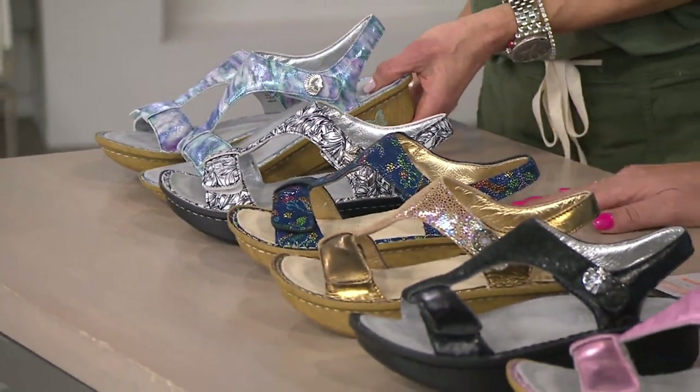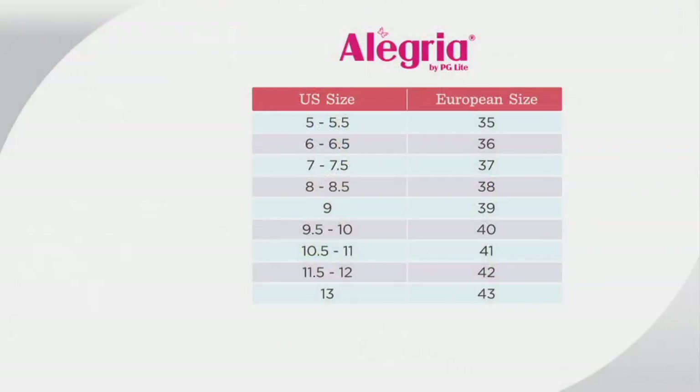Let's do sizing. It's available in medium and wide width, which is special because we don't always offer wide width here. The size chart is on QVC.com — US sizing on the left goes from a 5 all the way up to a 13, with European equivalents. So a US 7 would order a 37. These are true to size with no break-in time, and you have two points of adjustability including an ankle strap.